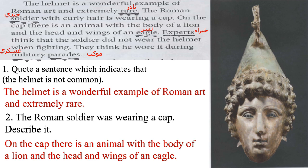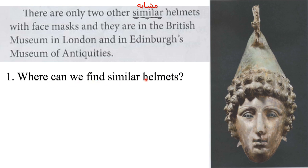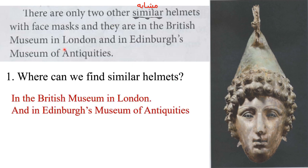There are only two other similar helmets with face masks, and they are in the British Museum in London and in Edinburgh's Museum of Antiquities. How many similar helmets are there? Excellent — there are only two similar helmets. Where can we find similar helmets? Excellent — in the British Museum in London and in Edinburgh's Museum of Antiquities.